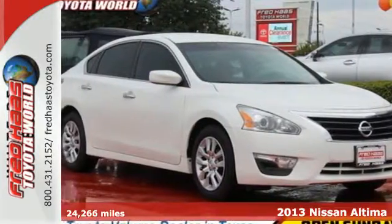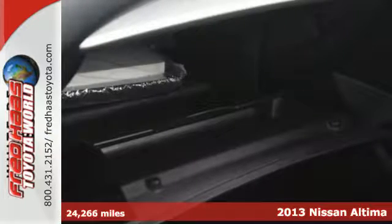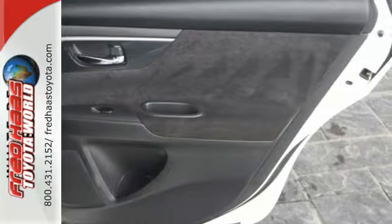It's a 2013 Nissan Altima. This sporty sedan is a more efficient take on excitement. Enjoy great fuel economy while appreciating the conveniences of keyless entry,